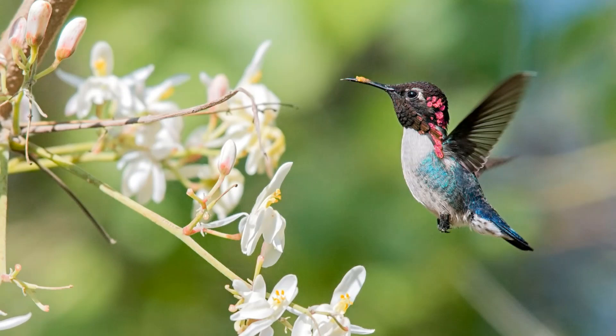Greetings everybody, welcome back to Weekly Wildlife Wisdom. So far I've been your host Zero Yeti, and happy Aviation Day! Which means this week we're going to be covering seven species all capable of flight, or at least gliding.